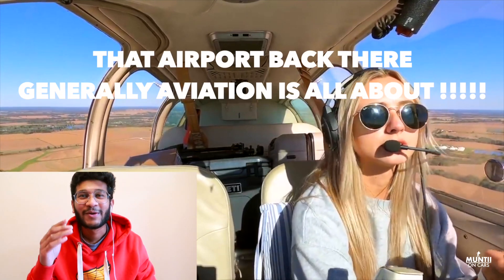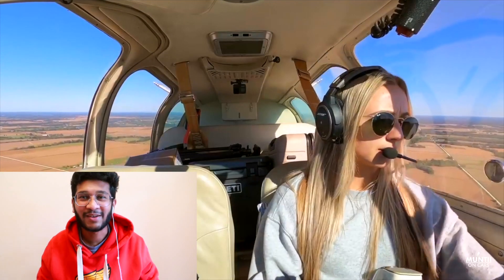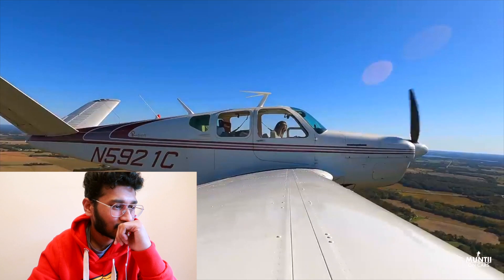That airport back there — that's what general aviation is all about. When Wichita came up, that straight away reminded me of my uncle who is based in Wichita. I visited him back in 2008 and 2009 — what a city that was. I love it, I think it's probably one of the best places in the world to live — so decent, nice and quiet, big roads, massive houses. Do check Wichita out on Google Maps and you'll see what I mean.